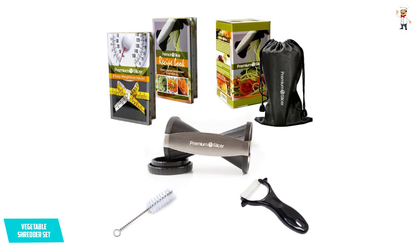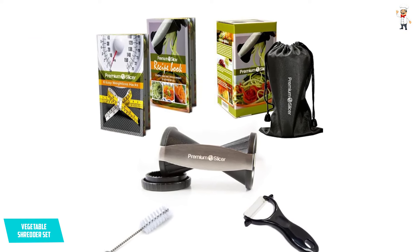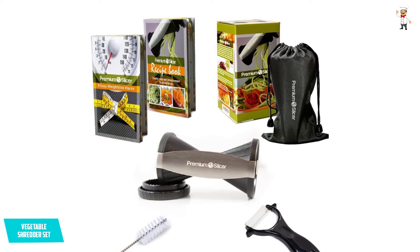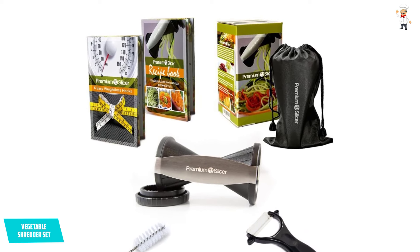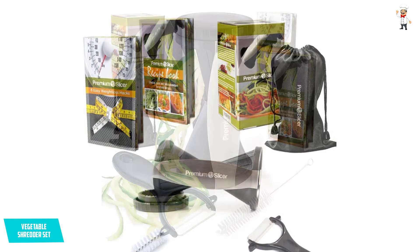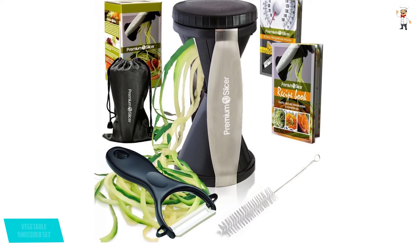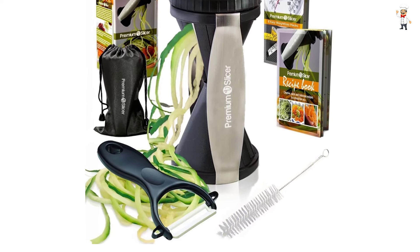You can wash it quickly using a dishwasher thanks to its dishwasher-friendly design for a hands-free experience. Once the veggie spirals reach your smallest size, use the cap to help minimize wastage. The chopper is molded with ABS plastic to give you a fitted and lightweight feel as you use it with more comfort.